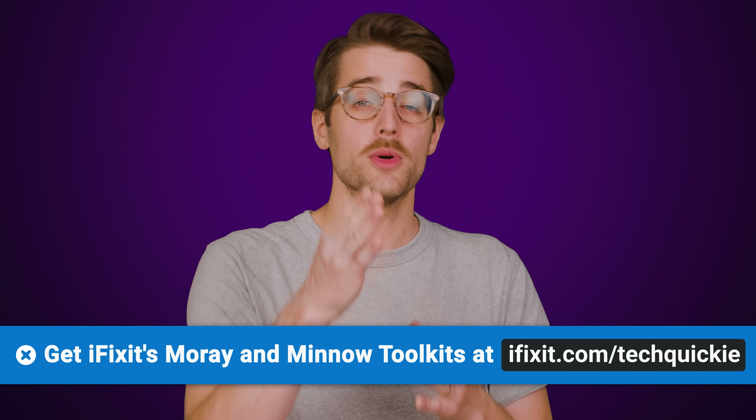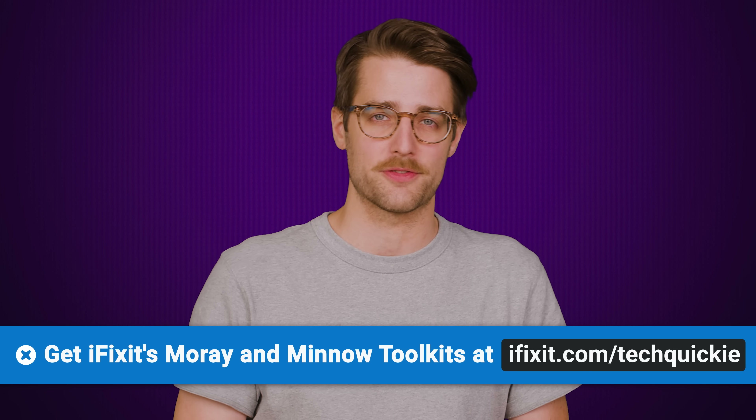But as we mentioned, NVMe is quickly getting cheaper. So what happens when the price gap closes completely? We'll tell you right after we thank iFixit for sponsoring today's video.